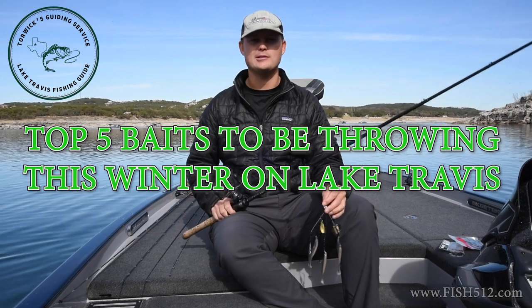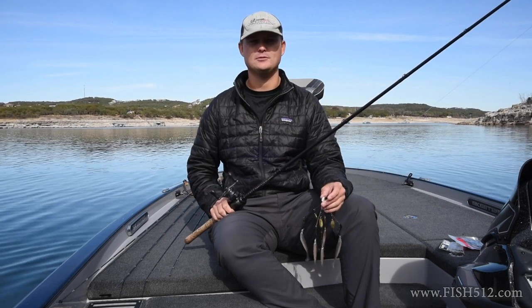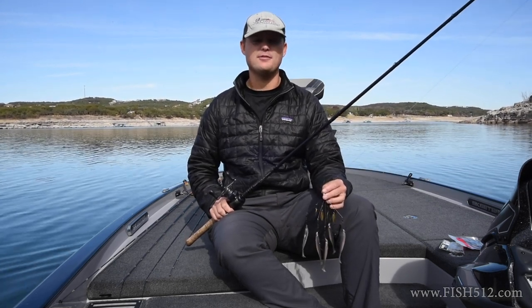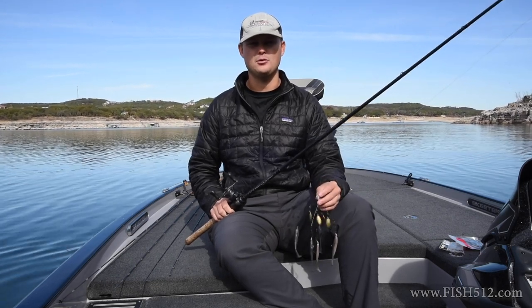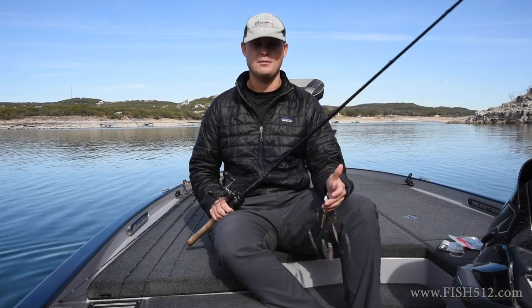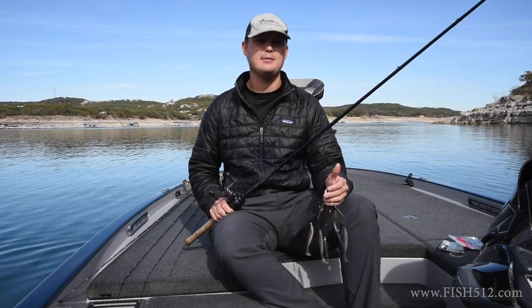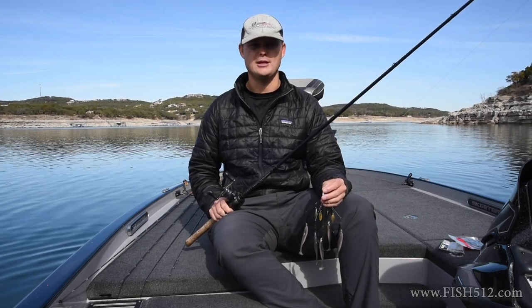Hey guys, Tyler here with Torwigs Guiding Service. I want to take a sec and talk about wintertime baits. Right now it's kind of towards the end of December. Water temps are fairly low, kind of low 60s, and they'll probably continue to get a little cooler, especially in January as we have some more cold fronts. During this time of year the fishing can be a little difficult, but you can still have some really good days out here in the wintertime.